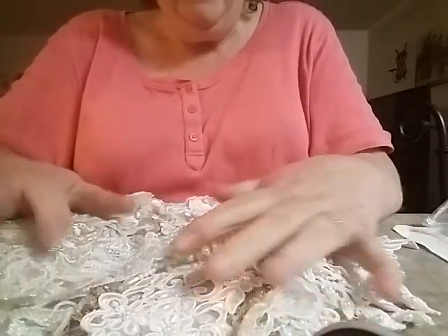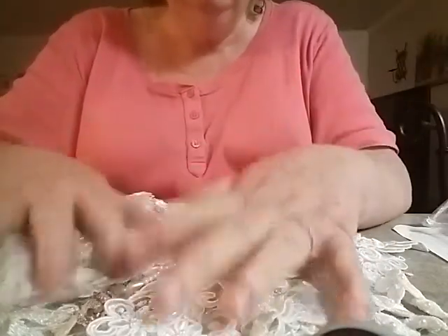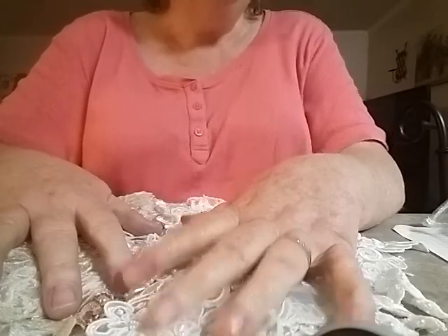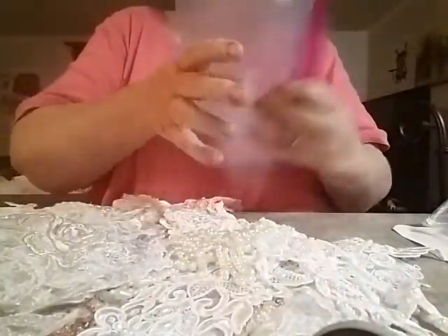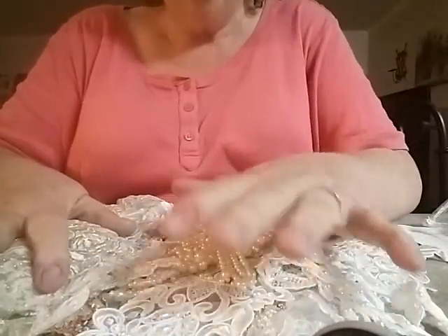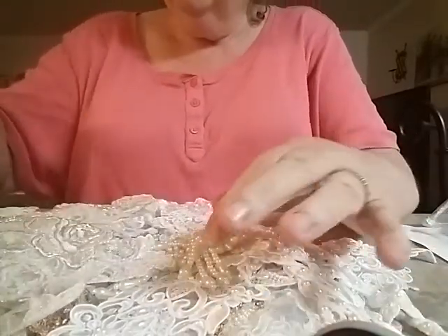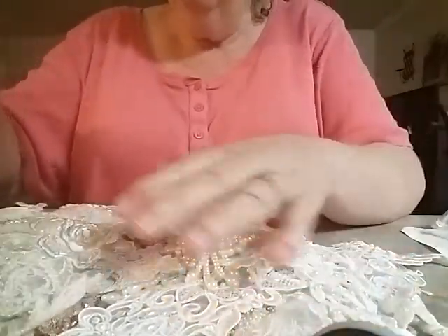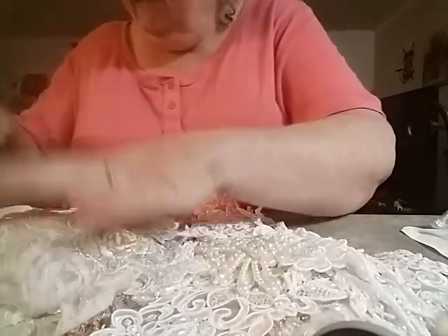In a grab bag, she just at leisure puts together — she stuffs a bag, I guess a gallon size bag — she stuffs this bag full. It's called a grab bag. So I want to share with you what I received in my grab bag. It's going to be a little lengthy, so just bear with me, but it's so beautiful. So I'll start with the laces.